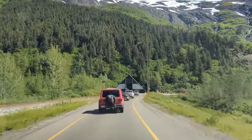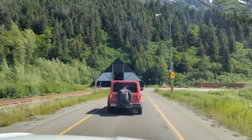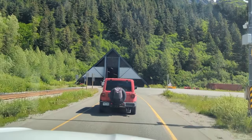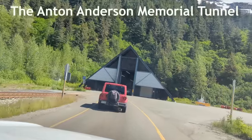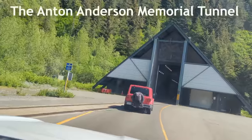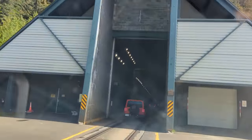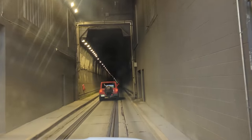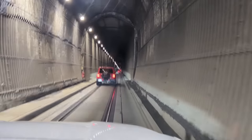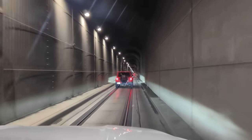This tunnel is known as the Anton Anderson Memorial Tunnel, leading through a mountain to the small town of Whittier. It is 2.5 miles long, it is a one-lane tunnel, and it is shared by both cars and the Alaskan Railroad. It is one of the longest highway tunnels in North America. Isn't this amazing? Till just 15 years ago, the only way to reach Whittier used to be either by boat or by train.